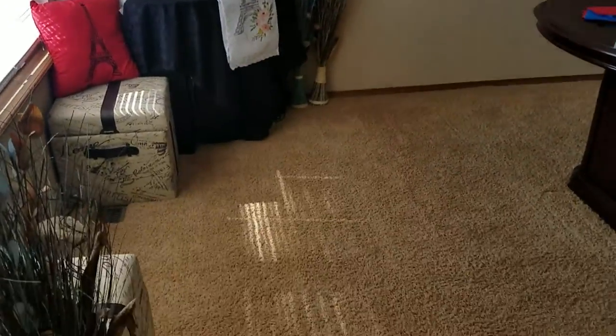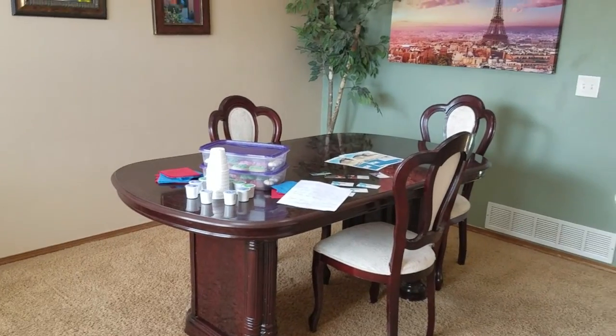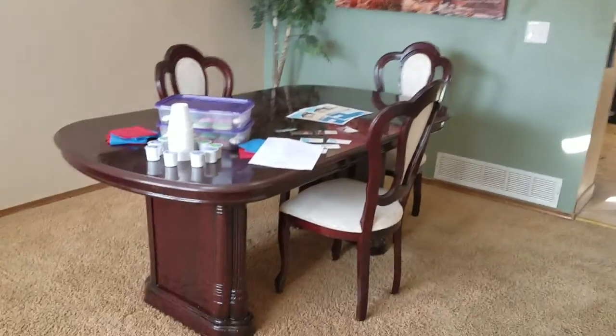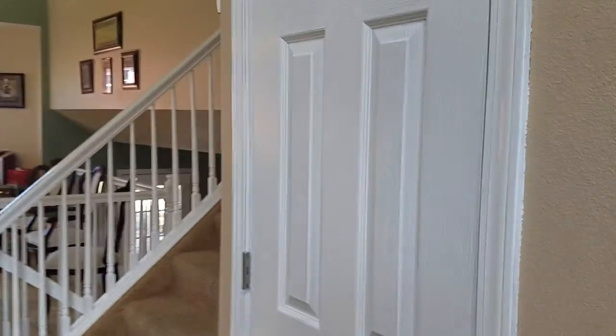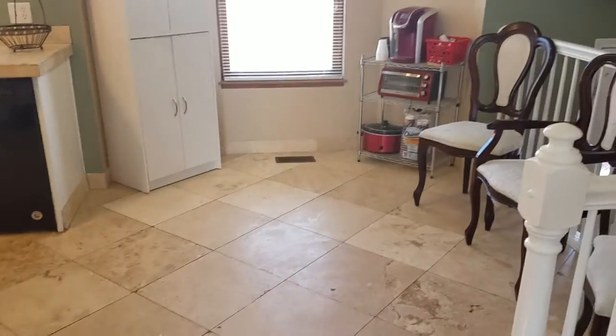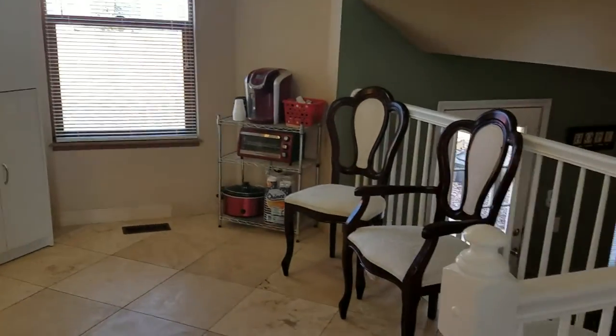Here is the inside — carpet looks nice, they have coffee for the guests which is really nice. This could be your formal living room or dining room, however you want to set it up. Coat closet right there. This is where I would put a table right here — you got enough room. That's their pantry over there, though there's not a pantry inside apparently.